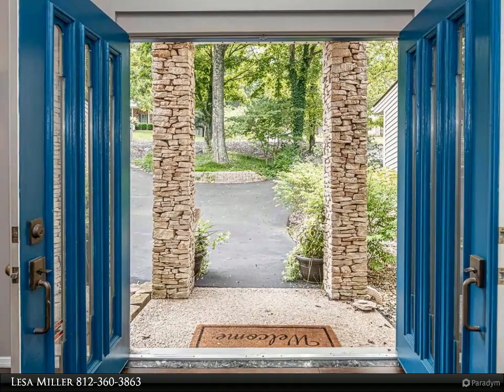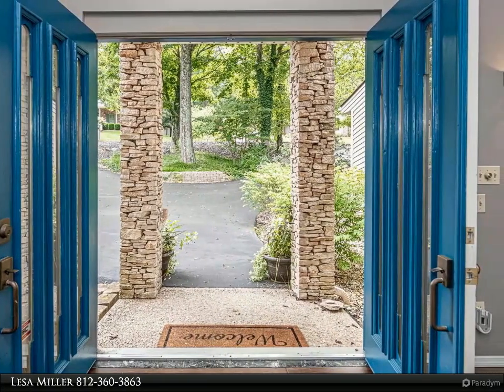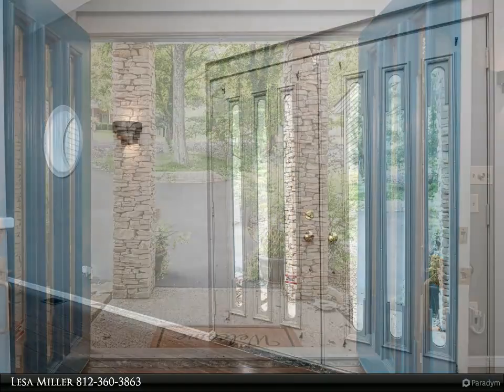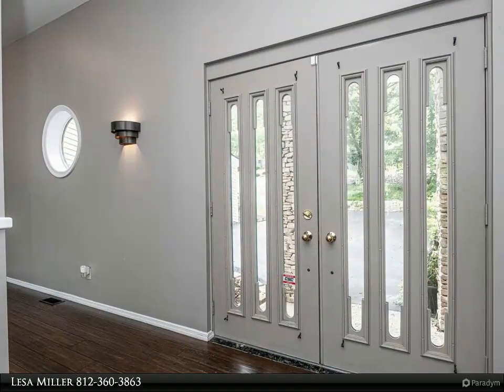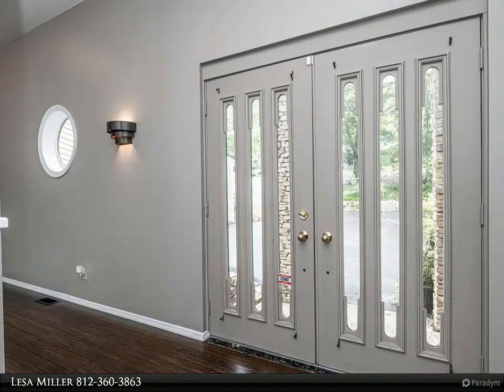A luxurious master bath with jetted tub, skylights, and a two-sided fireplace dramatically enhances the living space. The woods from all points on the main level, with no house directly behind you, provides peaceful views and a private setting.